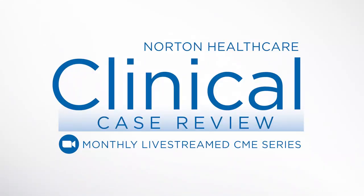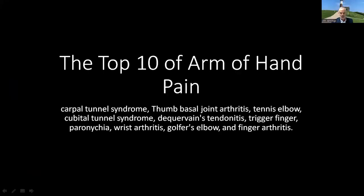Thank you for joining us today for the Clinical Case Review Livestream event. Clinical Case Review is a monthly livestream program that takes place on the second Wednesday of the month at noon. This series provides a review of clinical cases followed by discussion. Please enter your questions for our speaker in the Q&A box at the bottom of your screen. We will discuss questions at the conclusion of the presentation.